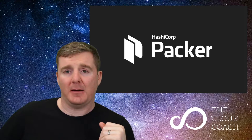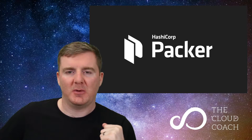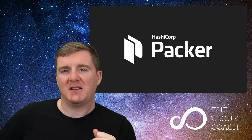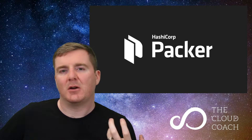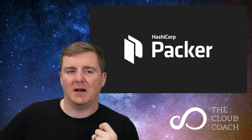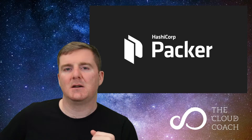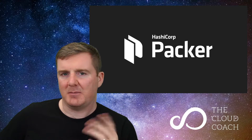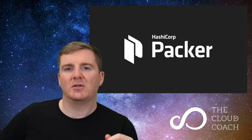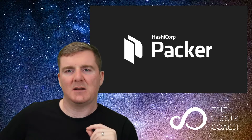Next is another HashiCorp tool: Packer. When you're building infrastructure in AWS and you need raw compute via EC2 instances, you need an AMI — an Amazon Machine Image — containing an operating system and packages. Packer is literally designed for building machine images such as AMIs, and it's the best tool for doing it. It can also reuse your Ansible playbooks in order to configure those AMIs for you.